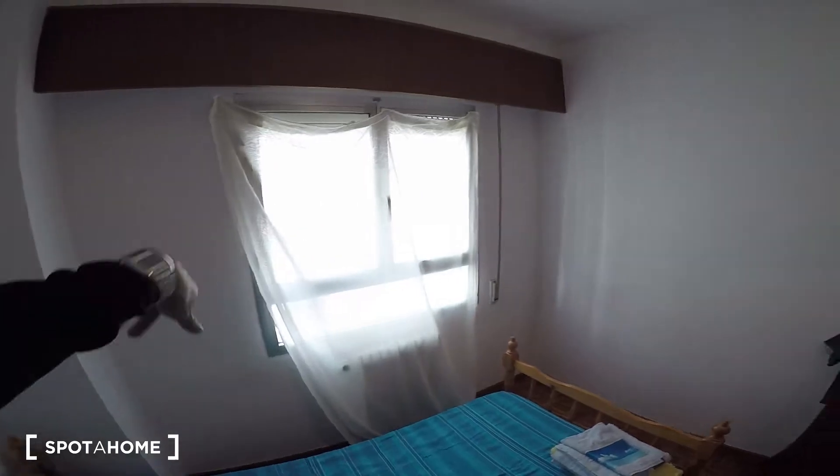That's it! You just saw this really nice three-bedroom shared apartment located in Calle del Comercio. The lighting is great, the living room is very comfy, and the location is excellent. I think it's a great deal. I hope you liked it — thanks for watching, bye!